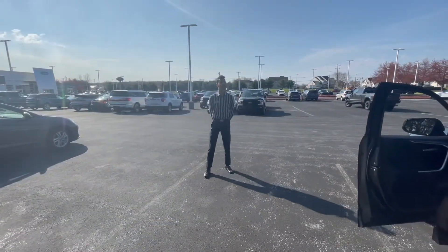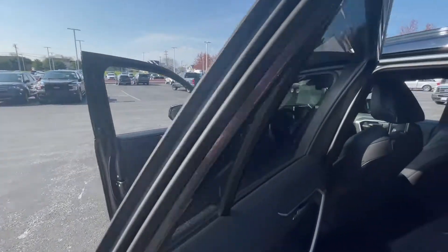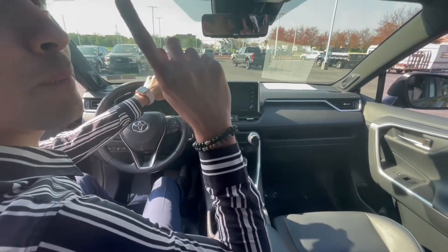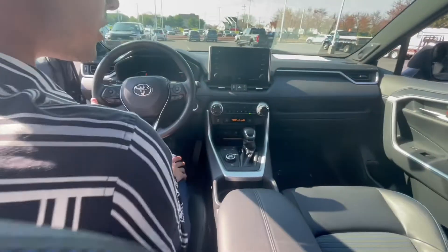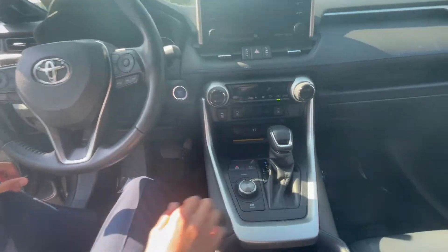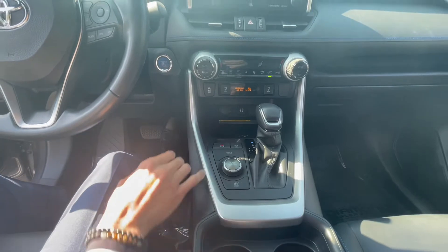Today we have a fully loaded RAV4. I'm going to go over the front seat here. We have a hybrid setup, pano sunroof, and we also have navigation standard, wireless charging, and different selectors for their modes. We have EV mode, eco mode, sport mode, and trail mode.